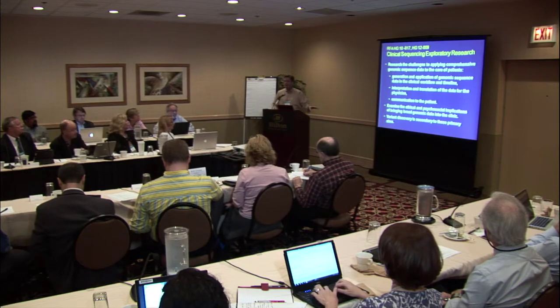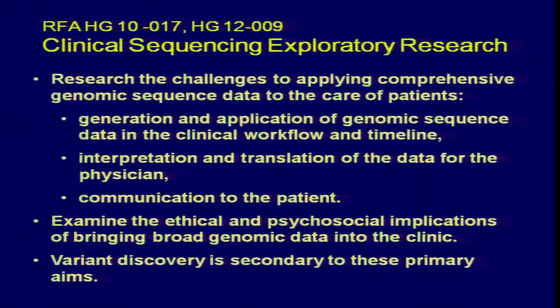Variant discovery is actually secondary. We say that to point out that the real aim of this program is to understand some of the mechanisms involved in bringing broad genomics into the clinic. So this RFA has just been reissued a few weeks ago — HG12009 — with an application due date of July 26th.